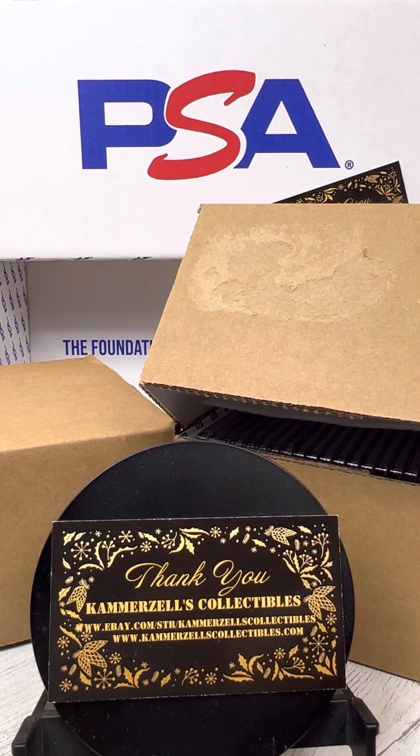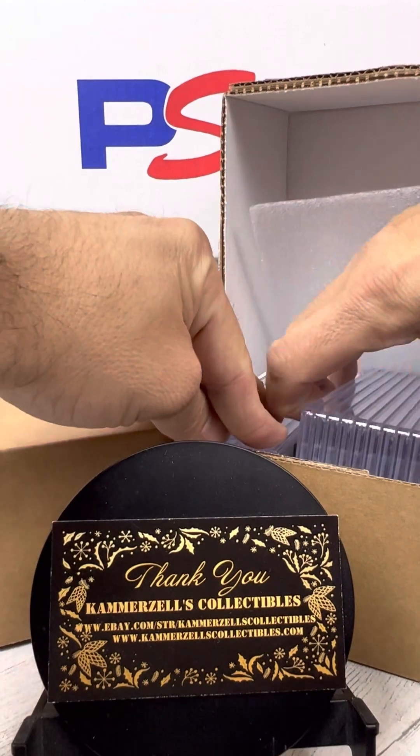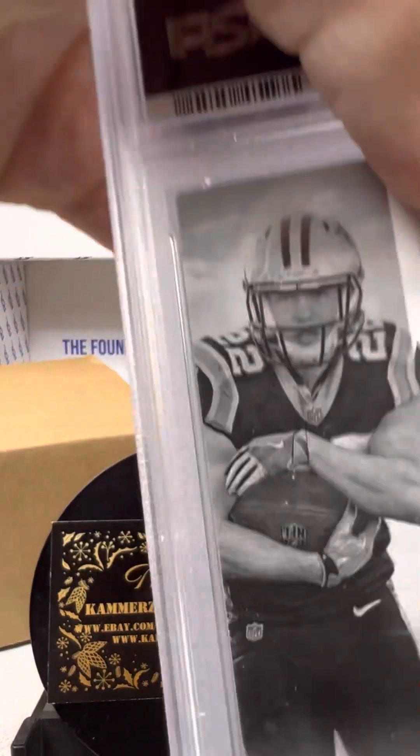Welcome to the Breaks, presented by Camerazelle's Collectibles. We're going through our latest PSA graded delivery with y'all live. Look at these gorgeous slabs. Take a chunk out of here and let's start off.